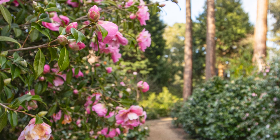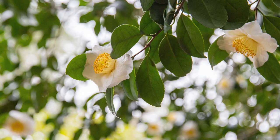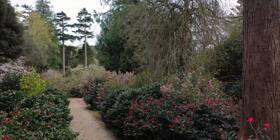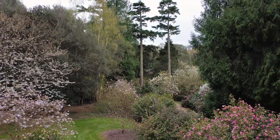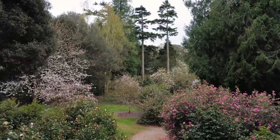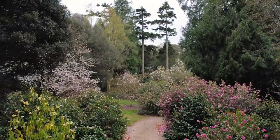At Exbury we've got literally hundreds of different varieties of Camellia. We've got quite a lot of Camellia japonicas behind us in the Jewbury Lane garden. We've also got the new Camellia Walk, mainly made up of newer American cultivars, and the old Camellia Walk where our historic collection is.